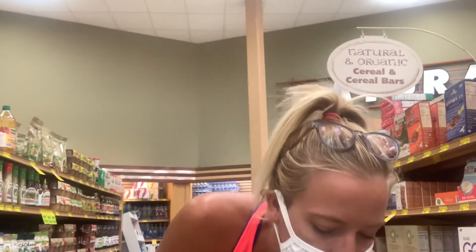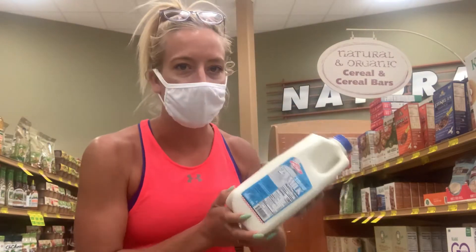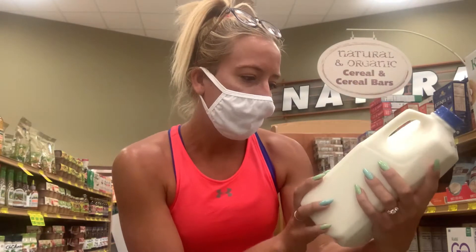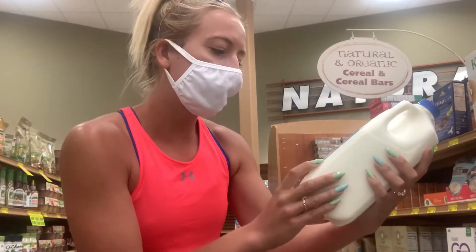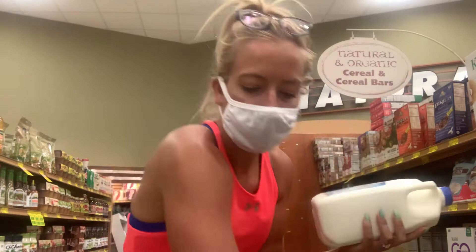The next thing I have here is milk. I have 2% milk. I use milk a lot and I don't have a lactose problem, but the milk I buy is not this regular 2%. One cup is a serving — 130 calories, 12 grams of sugar, eight grams of protein. Pretty standard for 2% milk.